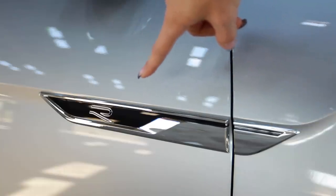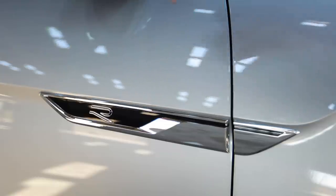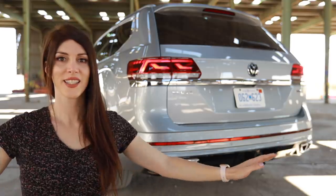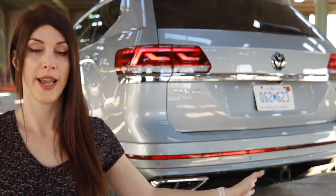I found it kind of confusing that the R badge on the door says R, but this isn't a true R model — it's just an R-Line. I guess because this is the shape of a line, it counts, maybe? I need to get this out of the way first. I'm a fan of the overall look at the back of the Atlas.